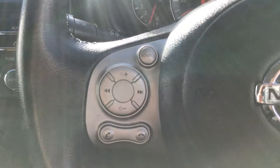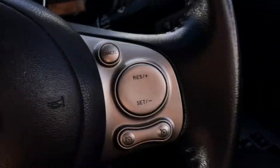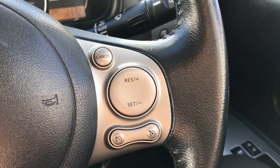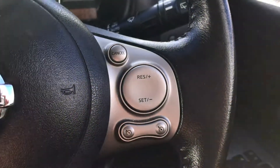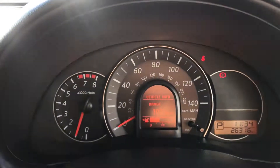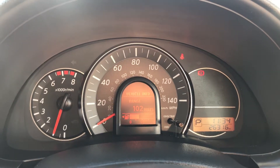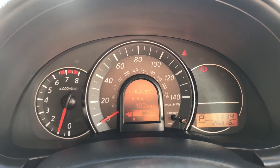Moving on to the steering wheel, on your left hand side you have some controls for the audio and hands-free, and on your right side some controls for the cruise control and speed limiter, which will help take a little bit of the stress off for those long journeys. Moving on to the dashboard, it's electronically lit up which makes it very easy to see, and you can see that this car has done 26,316 miles.